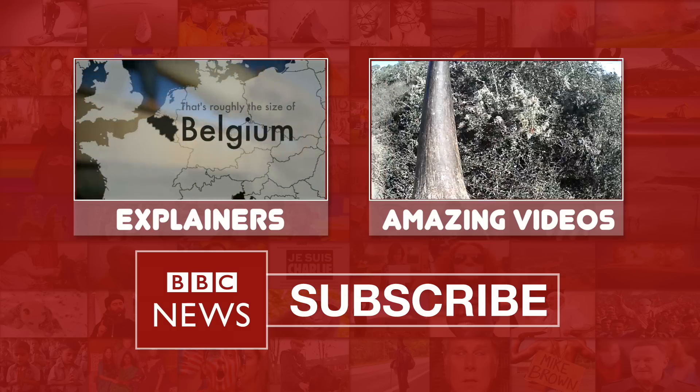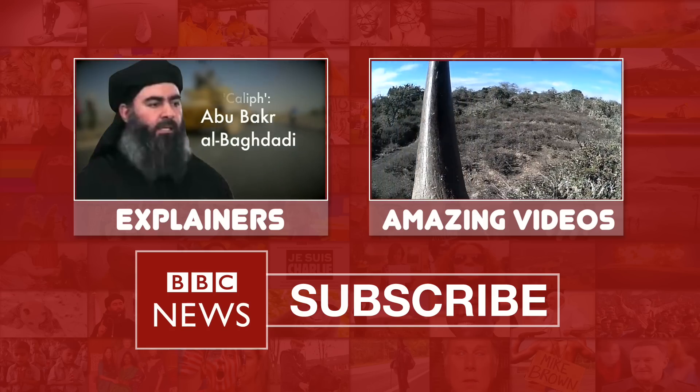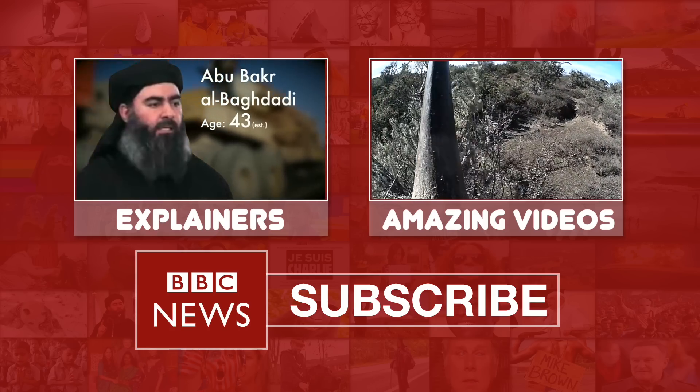These extraordinary pictures come from a small camera fitted into the rhino's horn by British scientists. They hope it'll be a key weapon in the fight against poaching.